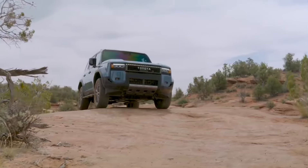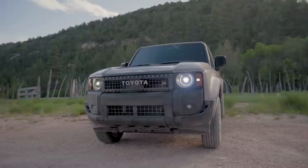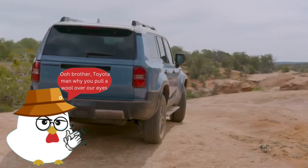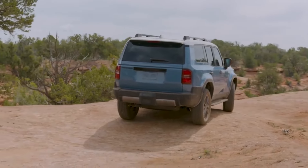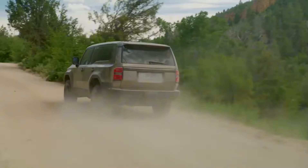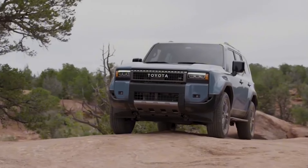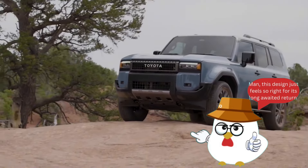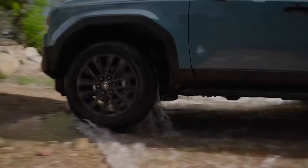The automotive world was taken by surprise when Toyota, after playfully suggesting the Land Cruiser's departure, unveiled the resilient 2024 Land Cruiser off-road SUV. This new iteration seamlessly blends 65 years of heritage with modern advancements, offering a vehicle that transcends expectations in both style and performance. The Land Cruiser's exterior commands attention with wider tires,